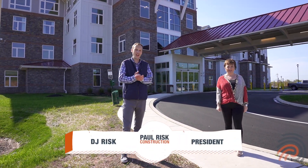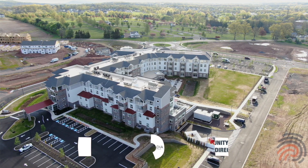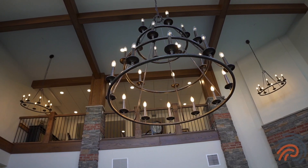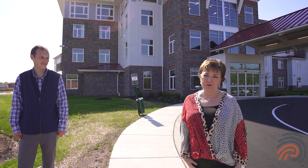It's a beautiful day out here at Arcadia at Limerick Point and we're here with Roseanne to take a final tour. We are so excited to show you this amazing community that we've built. I am the Community Relations Director for our Personal Care and Memory Care and I just can't wait to show you what we've done.